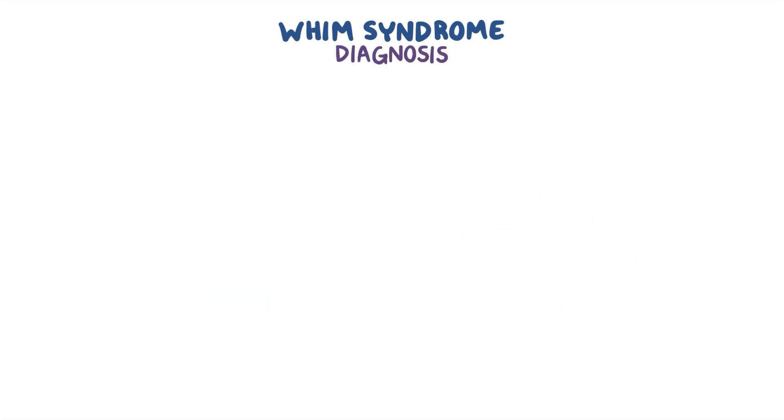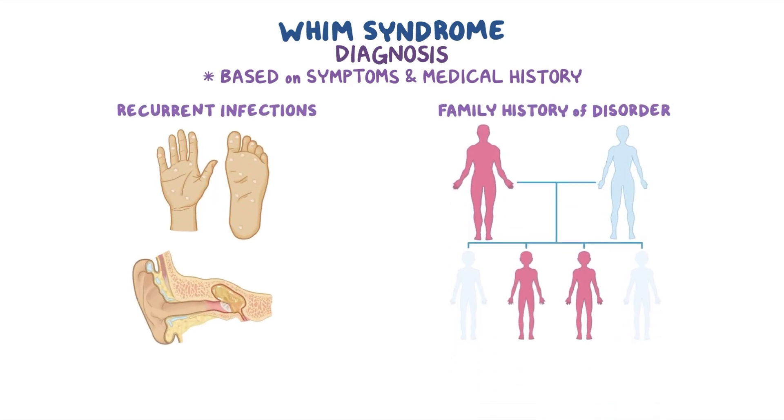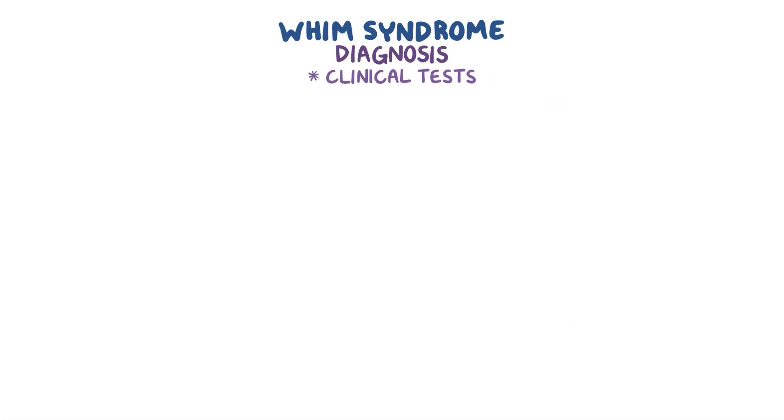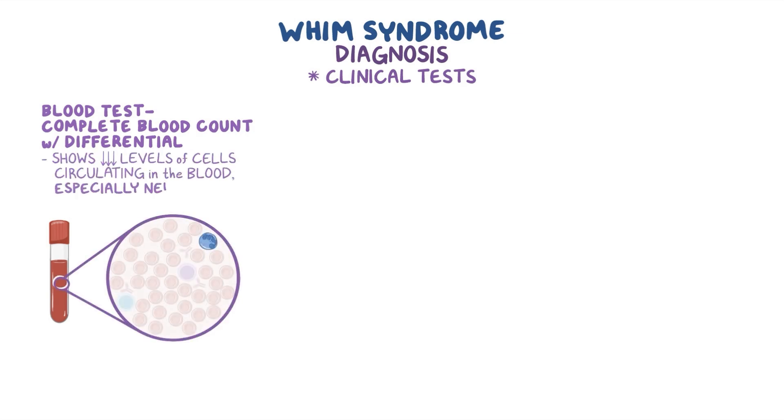Diagnosis of WHIM syndrome can be based on an individual's symptoms and medical history, like recurrent infections and a family history of the disorder. A few clinical tests are especially important, like a blood test called a complete blood count with differential. This test typically shows low levels of cells circulating in the blood, especially neutrophils.